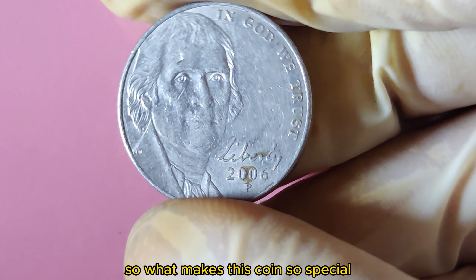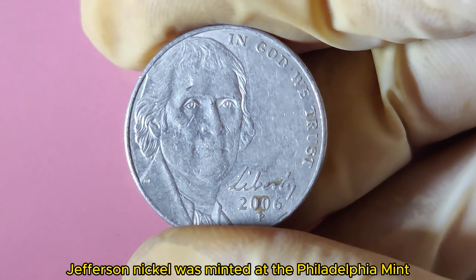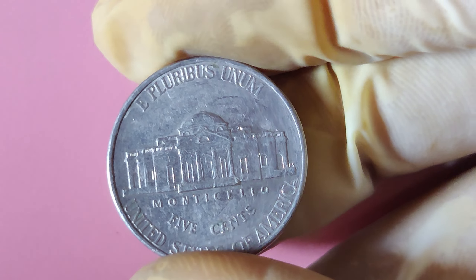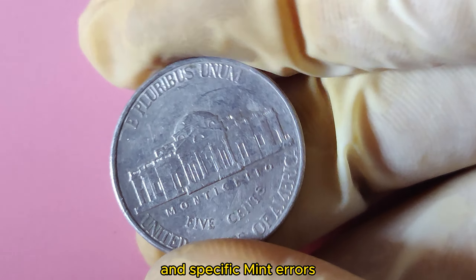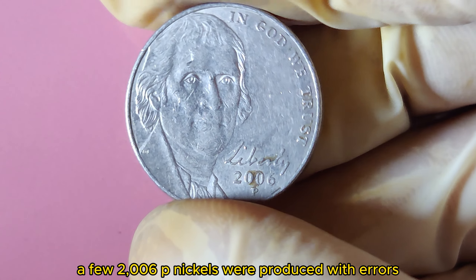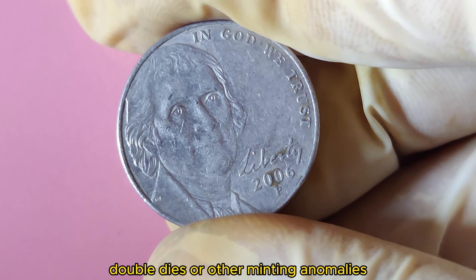What makes this coin so special? The 2006 P Jefferson Nickel was minted at the Philadelphia Mint and features the familiar profile of Thomas Jefferson on the obverse and Monticello on the reverse. What sets the high-value coins apart is their rarity and specific mint errors. A few 2006 P nickels were produced with errors or special features not found on most coins. These can include missed strikes, doubled dies, or other minting anomalies.